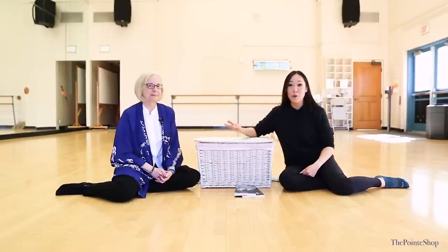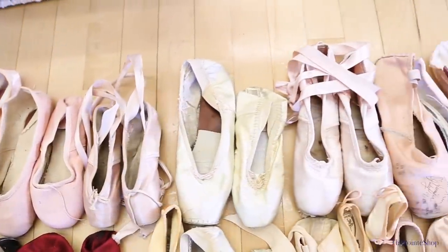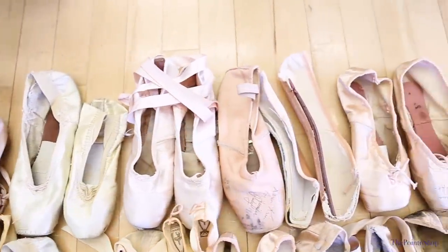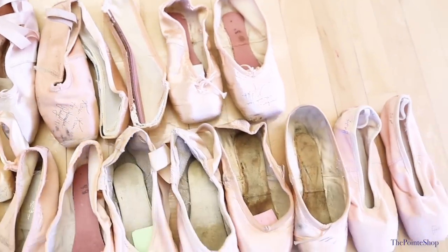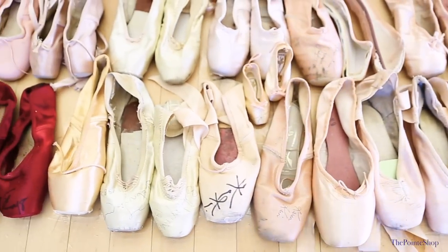We're going to be talking about her pointe shoe collection that she has accumulated over how long? I started in the late 80s. I have a lot from the 90s and I probably stopped collecting almost 10 years ago, so they only go to a certain point.